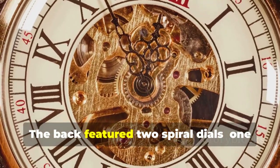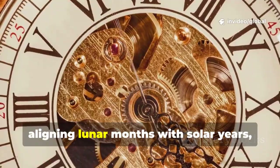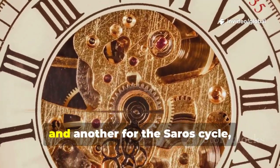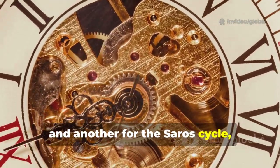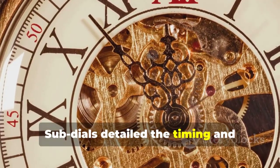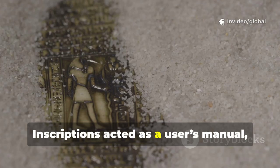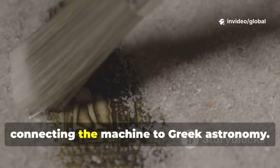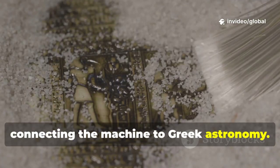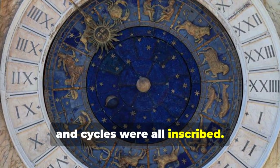The back featured two spiral dials: one for the Metonic cycle, aligning lunar months with solar years, and another for the Saros cycle, predicting eclipses. Sub-dials detailed the timing and characteristics of these events. Inscriptions acted as a user's manual, connecting the machine to Greek astronomy — names of months, zodiac signs, and cycles were all inscribed.